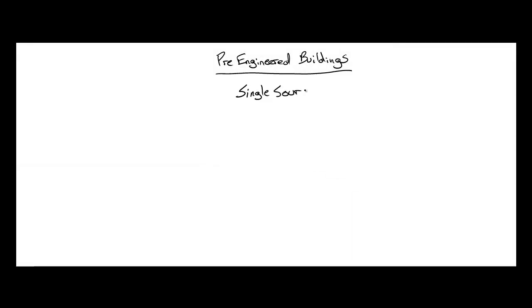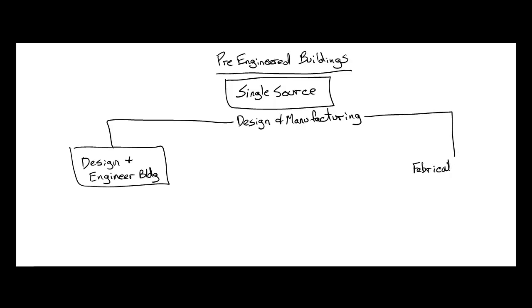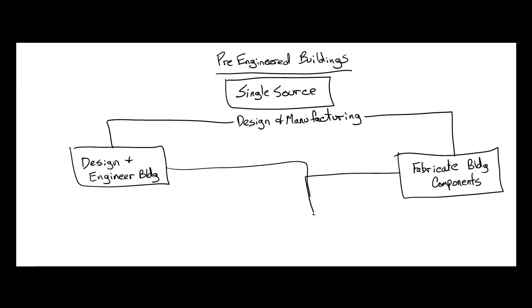A pre-engineered building is supplied by a single source company that does both design and material manufacturing. Their in-house engineers design buildings using the standard line of materials produced by their manufacturing side. These two divisions come together to provide a complete building shell package from a single source entity.